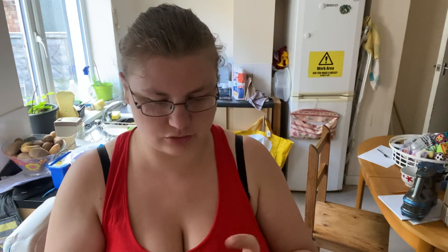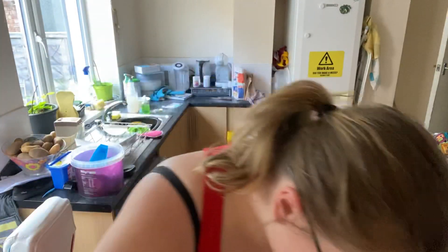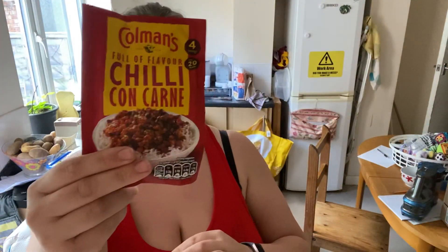Some butter chicken curry sauce, and some medium ones — I'd like to have some coconut milk or something. We've got some Rockies and chili con carne mix.